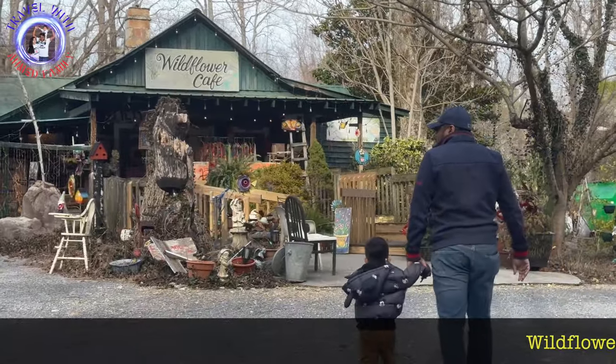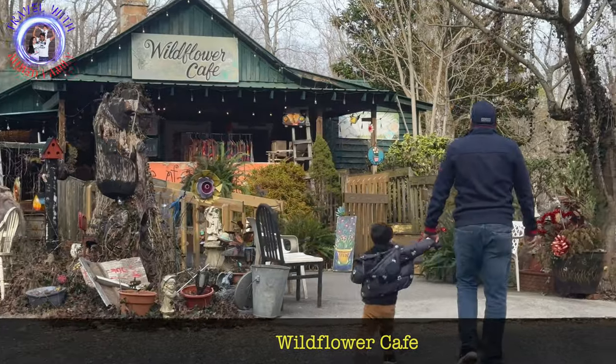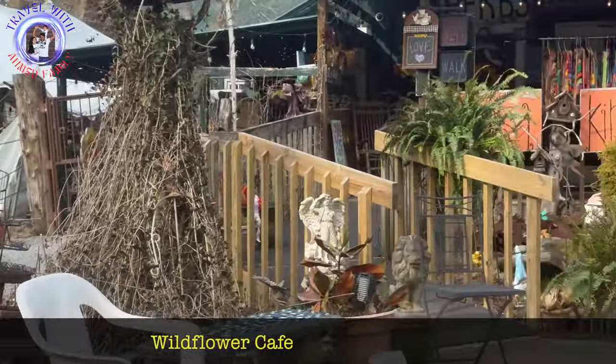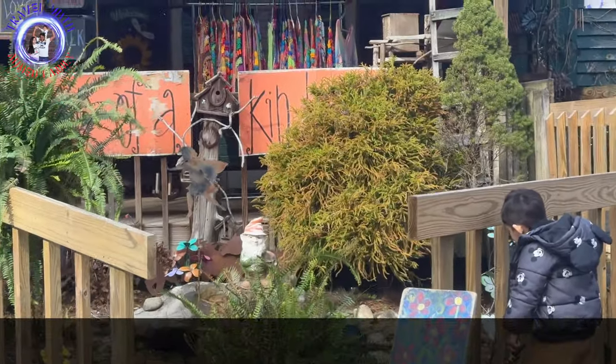When you are here, don't miss visiting the popular Wildflower Cafe to explore local food. However, it seems to be a very busy and crowded one and we couldn't find space for lunch.